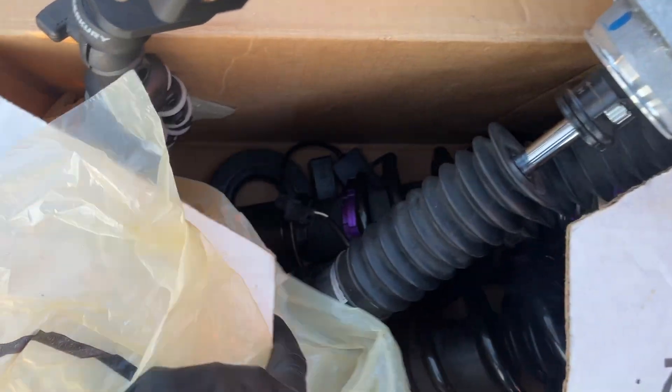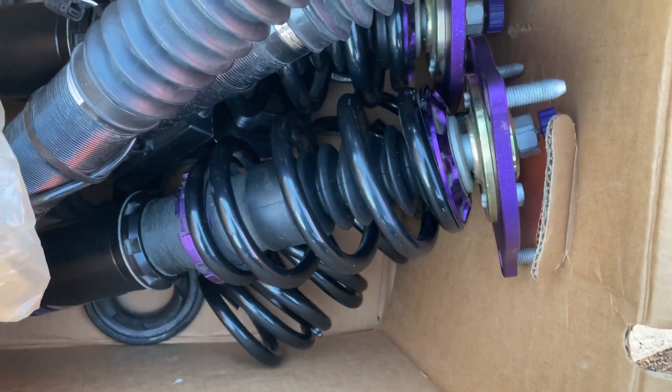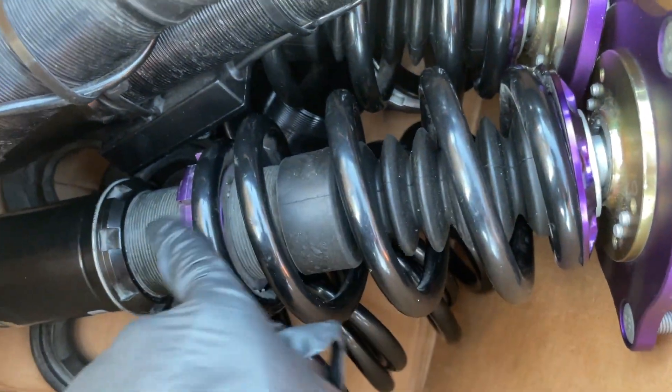We got the coils right here. As you can see, I picked up some D2s. This shit is freaking clean, man. So they are previously used, but they'd only been on a car for less than 500 miles, I was told. So these things are practically brand new. I got them for a steal — couldn't refuse. We're gonna do a little test fit right now.